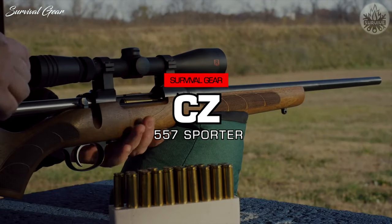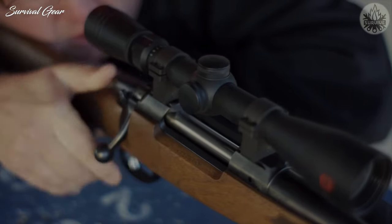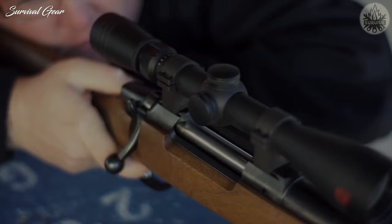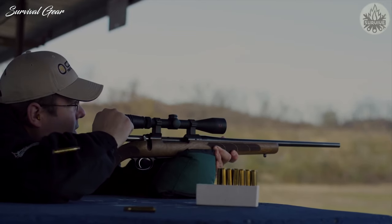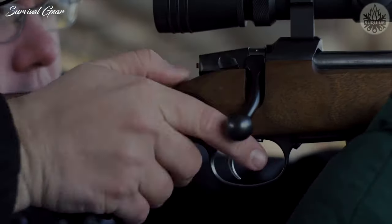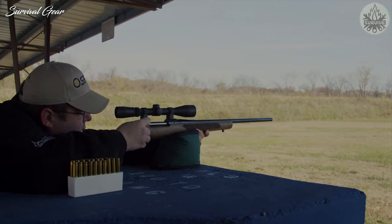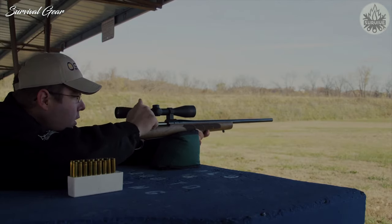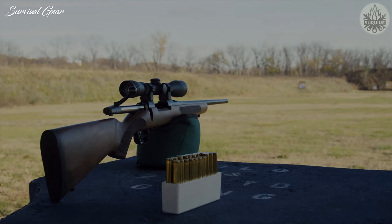CZ 557 Sporter. CZ USA has been pumping out some great hunting rifles in recent years, and the CZ 557 Sporter is among them. This gun features a 20.5-inch barrel length and a wood stock. If you're looking for a rifle that is light to lug afield, this is it at just 7.49 pounds. This rifle has a 4-plus-1 capacity and uses a unique dovetail system for mounting scopes directly to the action.